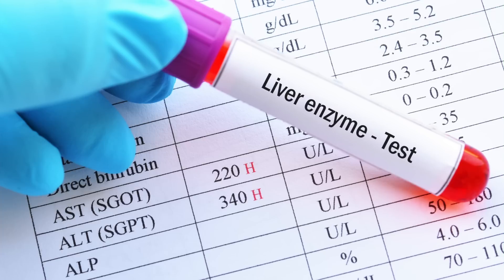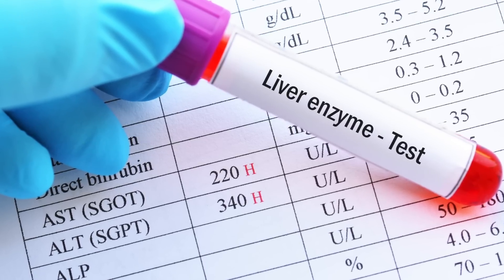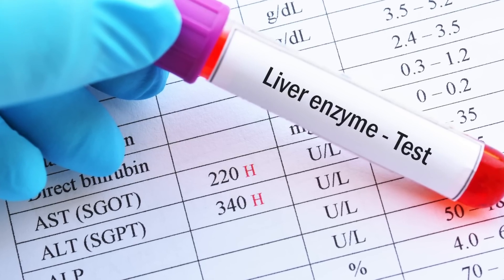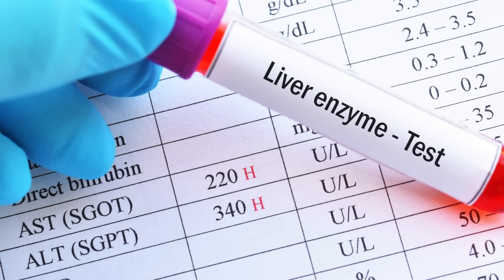If the liver disease or dysfunction has progressed, it may cause a backup of fluids in the body, which can also inflame, irritate, and damage peripheral nerves. A common test used to monitor liver function and health is a liver enzyme panel from a simple blood sample. It will look at the following measurements: AST, ALT, ALP, bilirubin, and albumin. These are the standards that will be monitored.